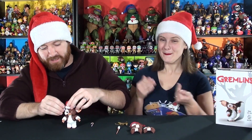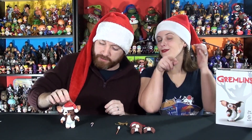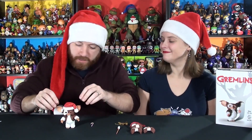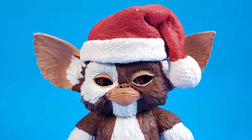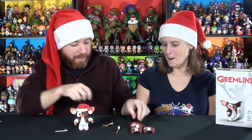Of course, for Christmas we're going to display him with his Santa hat. It's got a little groove on both sides so it kind of sits between the ears — it goes on there pretty easy. He's so very cool.